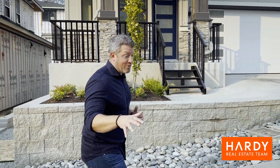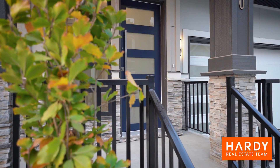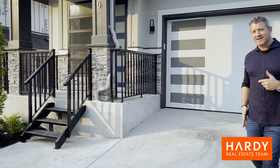New construction homes have always been a passion of mine, and this one is a total beauty. This is in Sunset Ridge in East Abbotsford, right off of Old Claiborne Road. It's a gated community, so super secure. This is a beautiful modern house, totally ready to move into right away. Come on in, let's have a look.